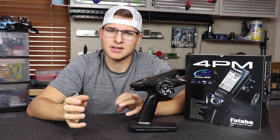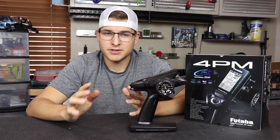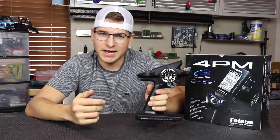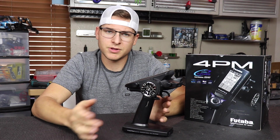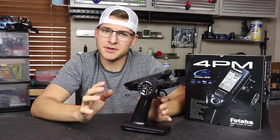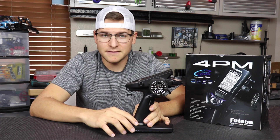It's totally understandable not wanting to spend $500 or $600 on a radio if you're never going to use those settings. Some of these radios are super expensive, but you get reliability and comfort in hand — it really depends on what you're using it for. If you're going to just set it down at the end of the day with your RC stuff, the 4PM is definitely the way to go. But if you really want to get in tune with your car's setup, maybe the 4PM isn't what you need.